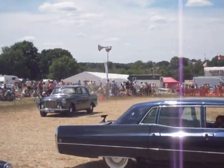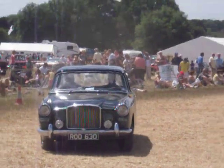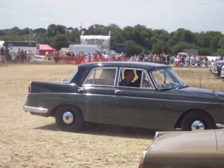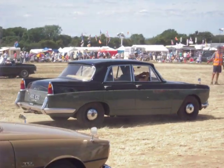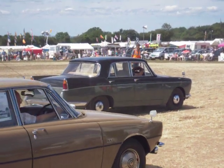It was introduced in 1961 originally, and it was based on the running gear of the Triumph Herald. But this was designed by Michelotti in Italy, and the director of Triumph liked it so much that he said we've got to put that into production — and they were absolutely right as well.